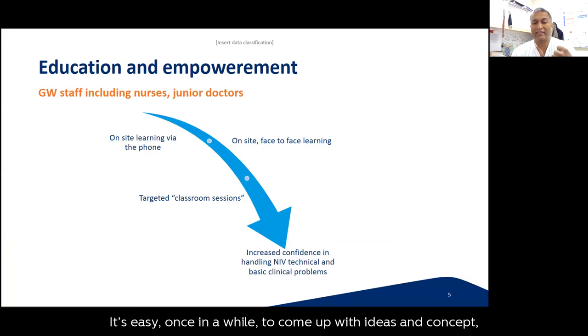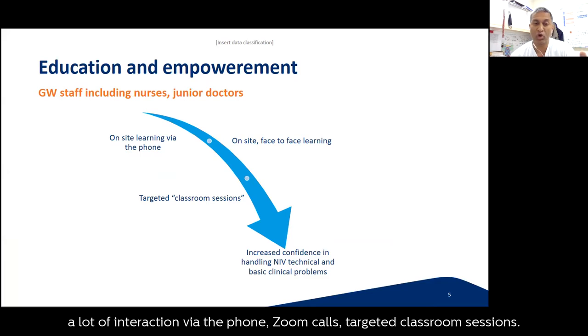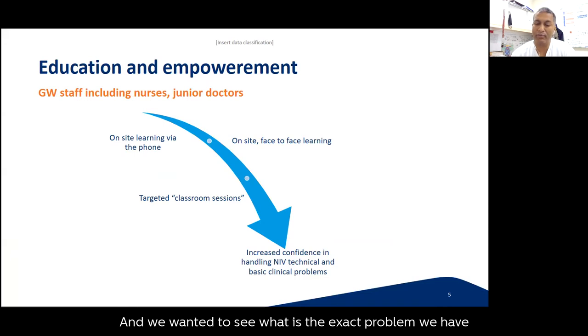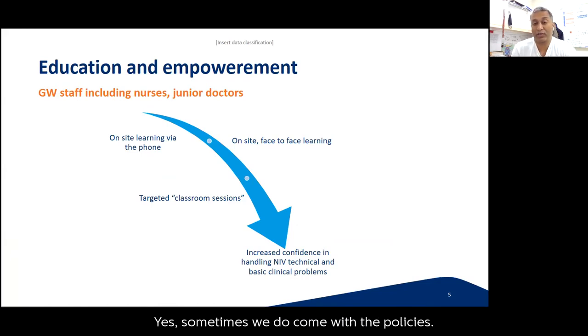We wanted to understand the exact problems encountered when using non-invasive ventilators in the ward, and how confident ward staff were. Yes, we sometimes create policies — dedicated nurses, dedicated wards, only certain groups can handle NIV — but the question is, can we generalise? During a pandemic we can't always have all expert staff in dedicated specialist wards because the volume is too large. We also considered: using technology, can we reduce the amount of PPE materials consumed? That was critical because people were focused on how not to waste PPE, and donning PPE takes time.